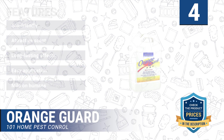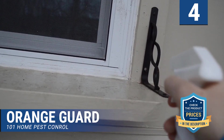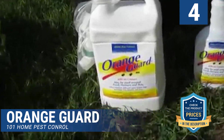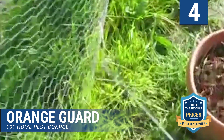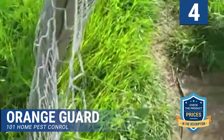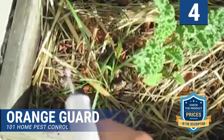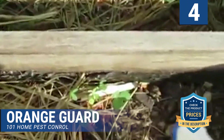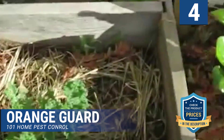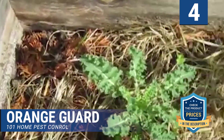Orange Guard is relatively easy to apply — spray the surface where you find or suspect ant presence. The solution kills insects on contact and can keep them off your space for many weeks, though user experiences differ on the exact duration. One captivating feature of the spray is its rich citrus scent, although some users say the citrus concentration is rather too strong. Also, the spray can leave a minor sticky residue; though easy to wipe off, doing so automatically reduces the potency of the repellent.